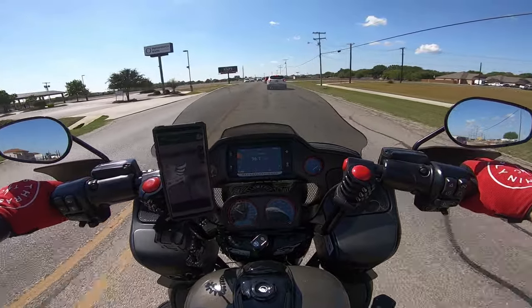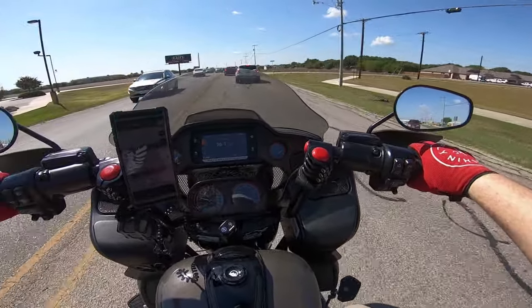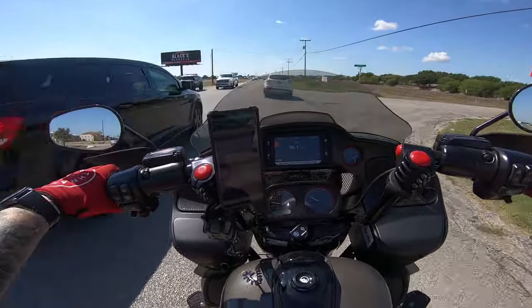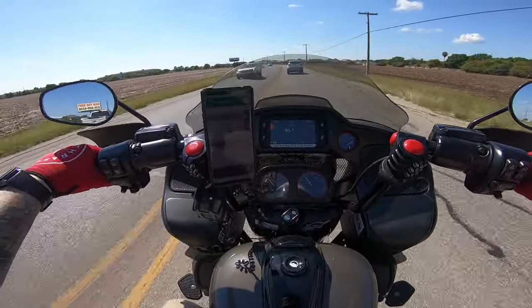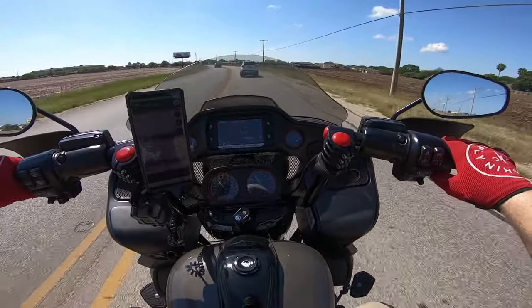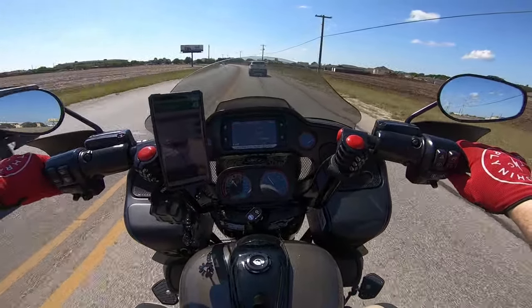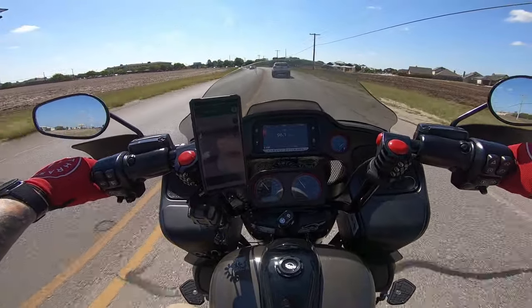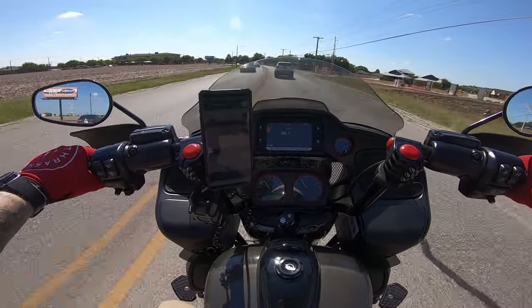Alright guys, so right now we are headed over to Buttermilk Cafe. We are headed out to have lunch with Team Bradley, and then maybe we will head back out into the Texas Hill Country for a little bit more riding. It is starting to warm up a little bit — we are at 83 right now, still pretty nice, but by the time we get out of lunch we are going to be into the mid 90s.